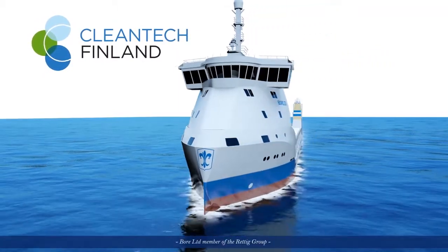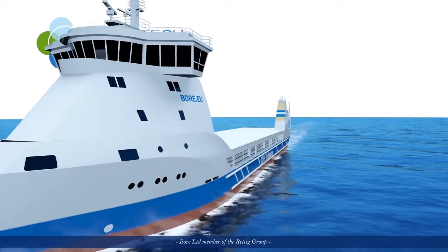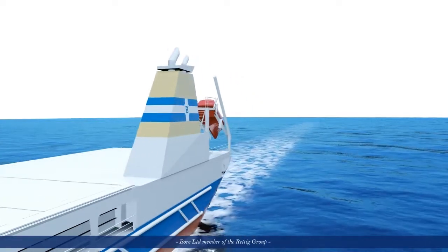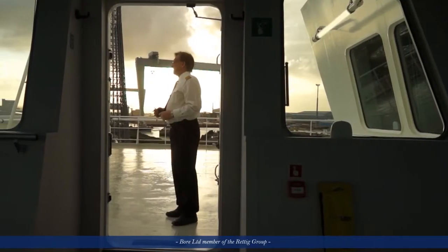Come start a new journey with new energy efficient solutions supplied by Finnish high-tech companies. Bore EcoLoader will take you to a more efficient, flexible and sustainable future.